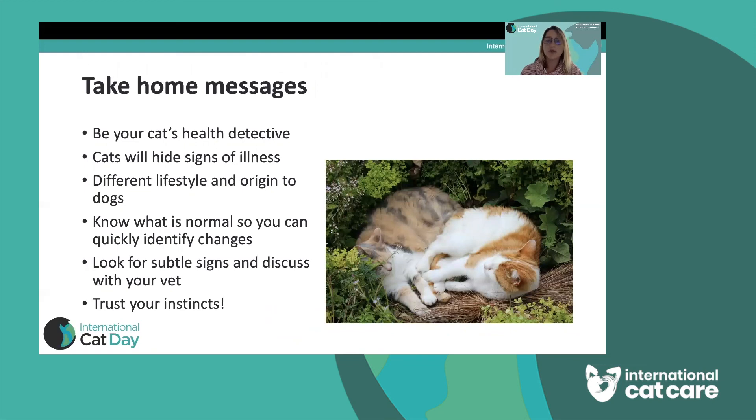To go through the take-home messages: advocate for your cat and be your cat's own health detective. We talked about why cats hide signs of illness related to their origin as African wild cats, and how their lifestyle is quite different from dogs — not going for walks means we don't identify problems in the same way. Know your own cat's habits and normal behaviour so you can identify any deviation from that. Trust your instincts — if you think something's not right or you've seen one of these subtle signs, discuss it with your vet and ask them to check your cat over. Remember to remind them to weigh your cat, and keep your own records of weight and food intake. Thank you very much.